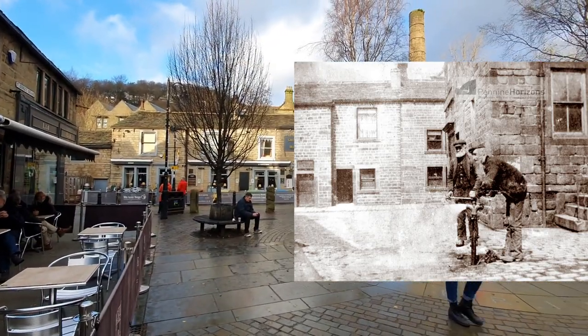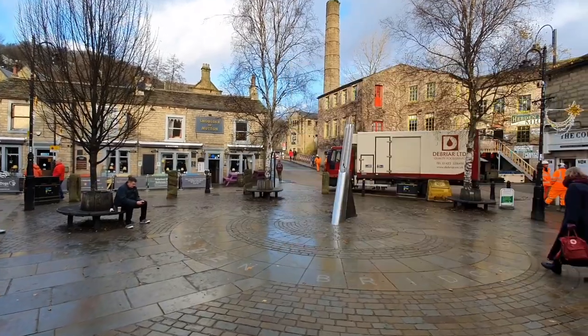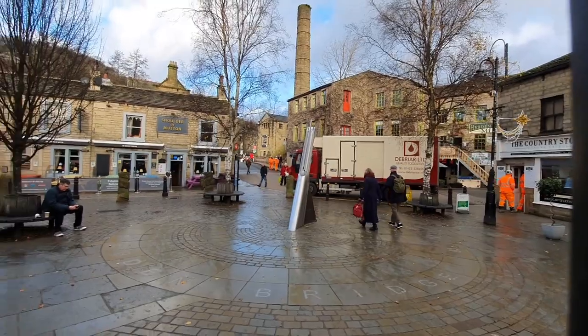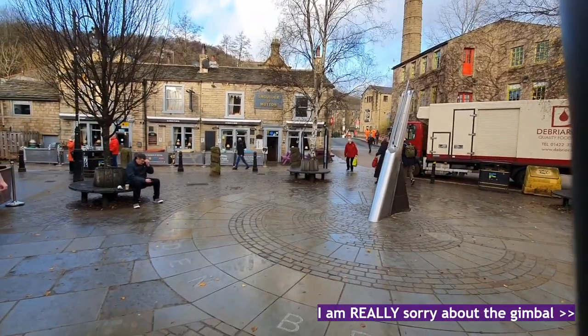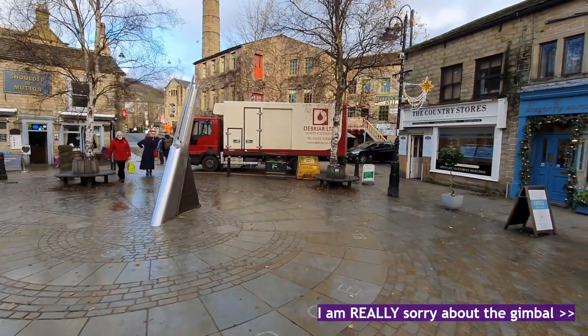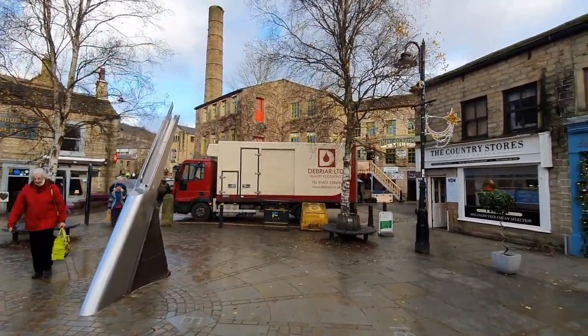And here to the right you can just see the end of a building, so there was a building that ran across this part of the square, making it quite a lot smaller. It was between both the Shoulder of Mutton and Bridge Mill there, and ran from there — I'll show you it on the map — across to somewhere there. So yeah, this didn't used to be called St George's Square, it was called Lee's Yard.